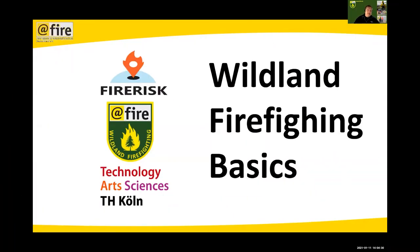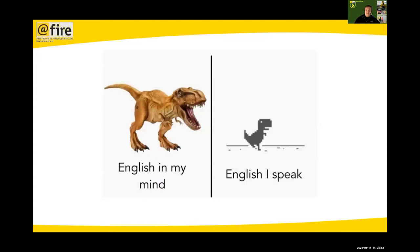Some of you already have experience in vault and firefighting basics. For those, I apologize because I have to start at a very low level, since most of you listening won't have any kind of experience as far as I know. Sorry for my English — I'll try my best. If you can't understand me, just say stop and I'll try to explain it a different way.